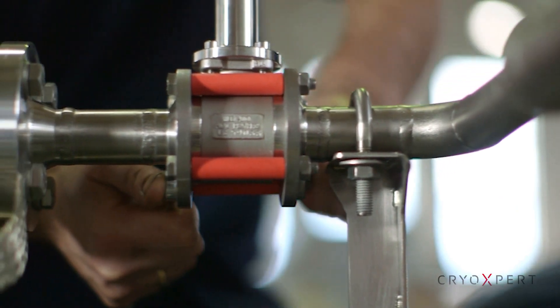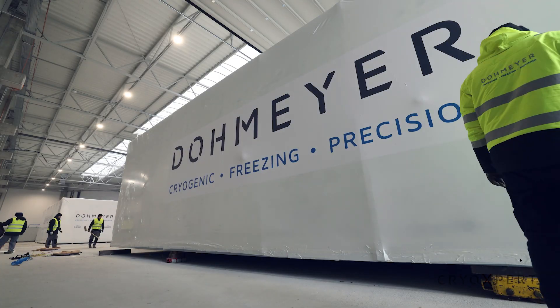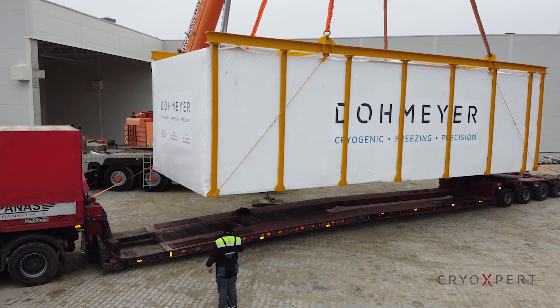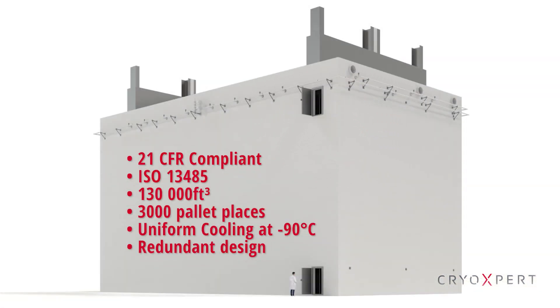This freezer is built in Dohmire's medical certified production facility in Europe. It's shipped in modules to the customer's location where it gets assembled. The high-density ULT warehouse is Dohmire's response to challenges in the pharmaceutical industry today.